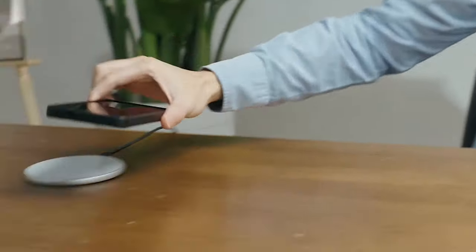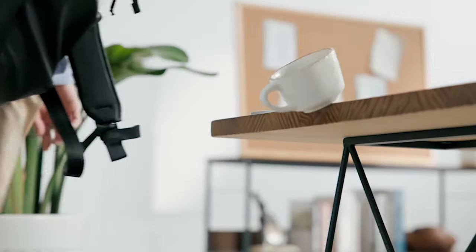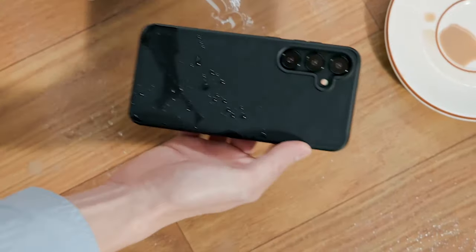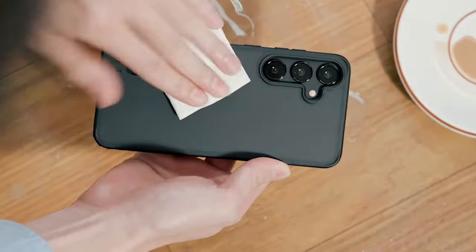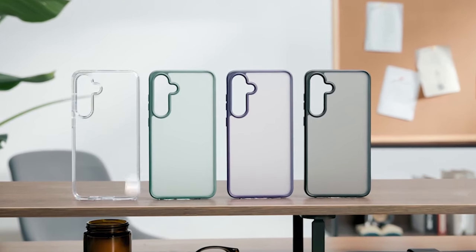So guys, this was the video about the 5 best Samsung Galaxy S24 cases 2024. All the links are given in the description, do check them out. If you enjoyed the video, be sure to hit the like button and subscribe to our channel for more videos. Thank you.